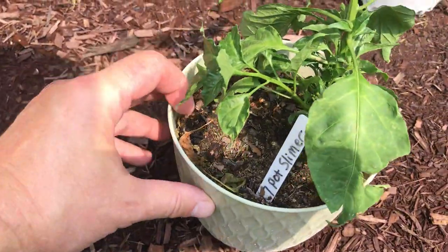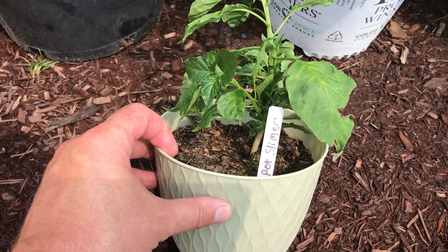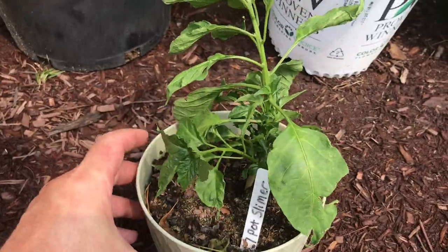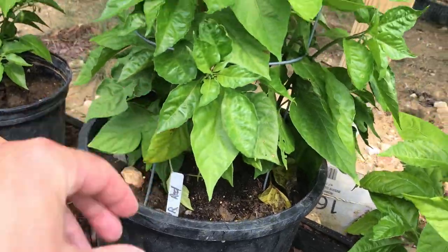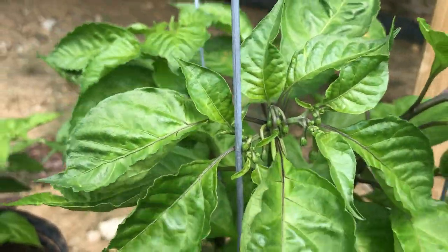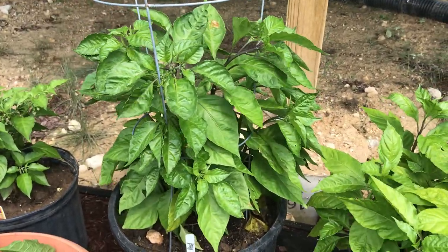Next up is the 7 Pot Slimer. I just transferred this plant from a little pot to a bigger one, so it's kind of in shock right now — hopefully it survives. Next up is the CPR Red. Looks like we got some buds starting right here, which is pretty cool. This plant was grown straight from seed and is doing very well.